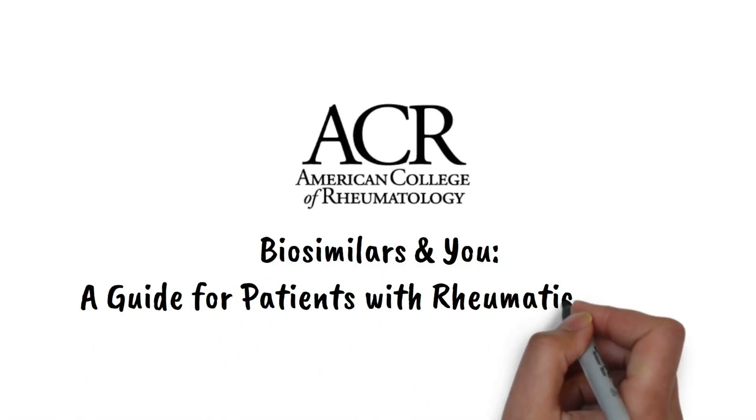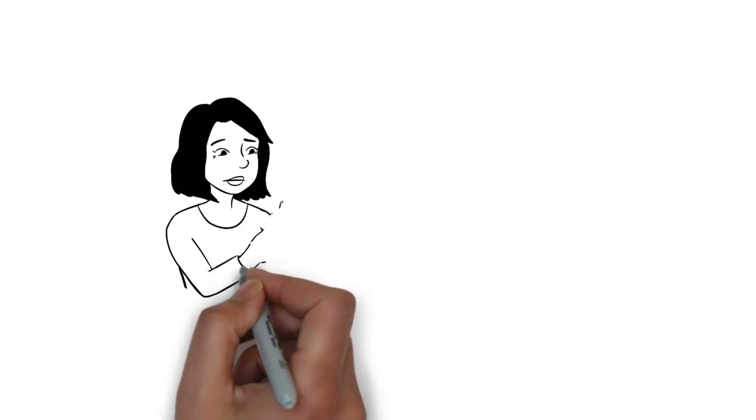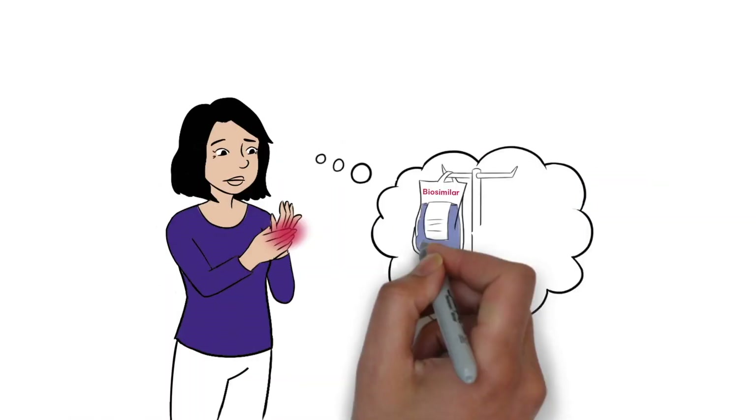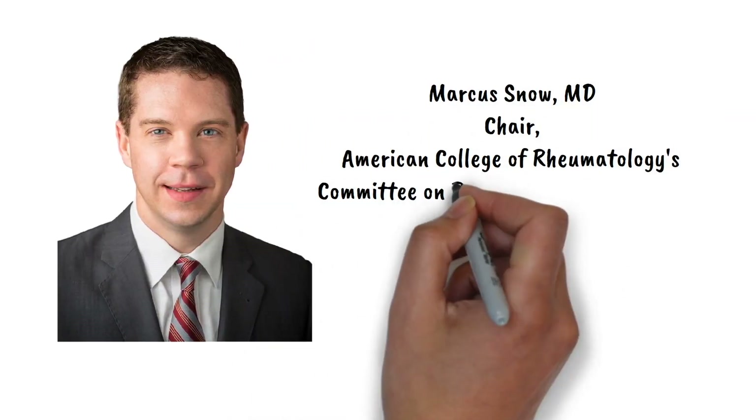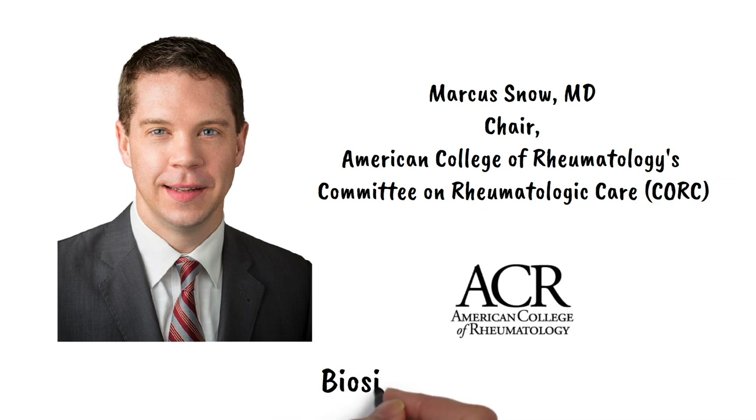You may have heard about biosimilar medications and be wondering, what are they and do they effectively treat rheumatic conditions? I'm Dr. Marcus Snow with the American College of Rheumatology and I'm here to give you the scoop on biosimilars.